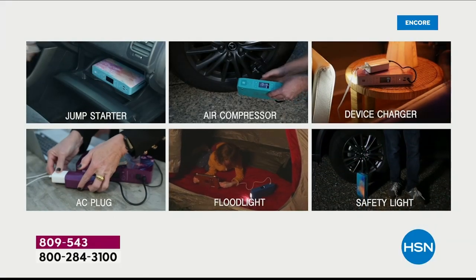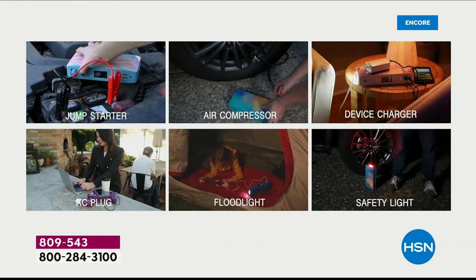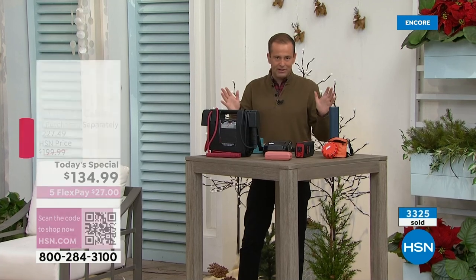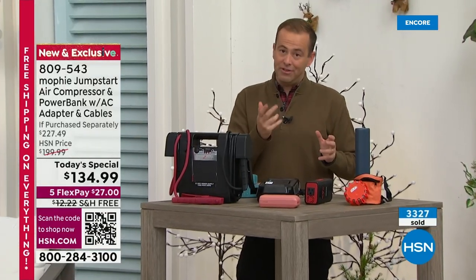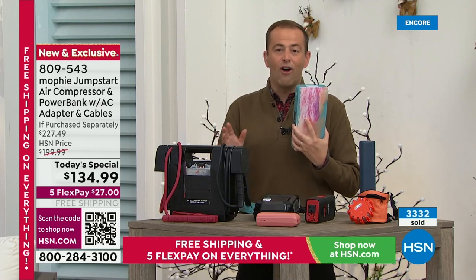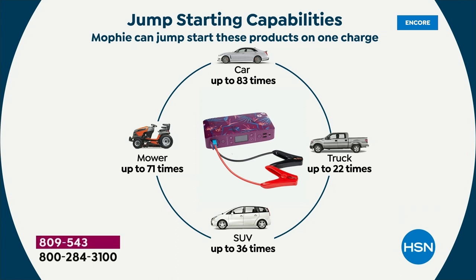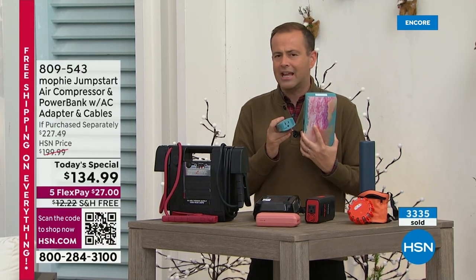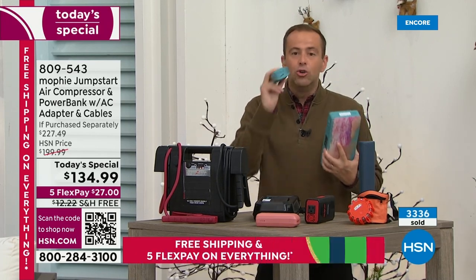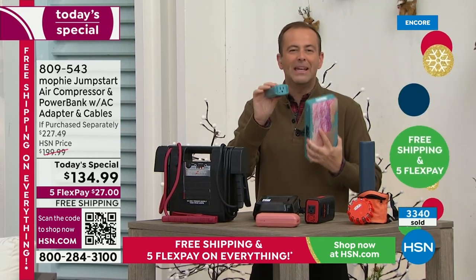The power this is able to deliver — not just to portable devices like phones and tablets, but to jumpstart the average car over 80 times before this itself needs recharging — having the air compressor built in, and then with that brand new AC adapter outlet. When there's an issue at home or the power goes out in the middle of winter and we need to plug something in, or it's summer and we need a fan or light — you can plug things in. It's a regular outlet, but we've just taken the outlet from the wall and made it portable.